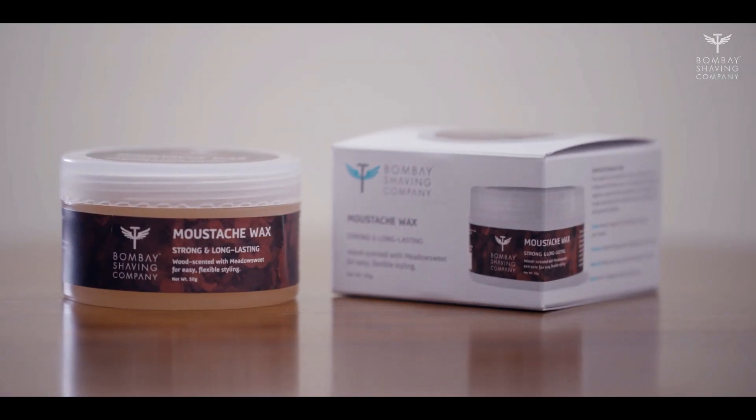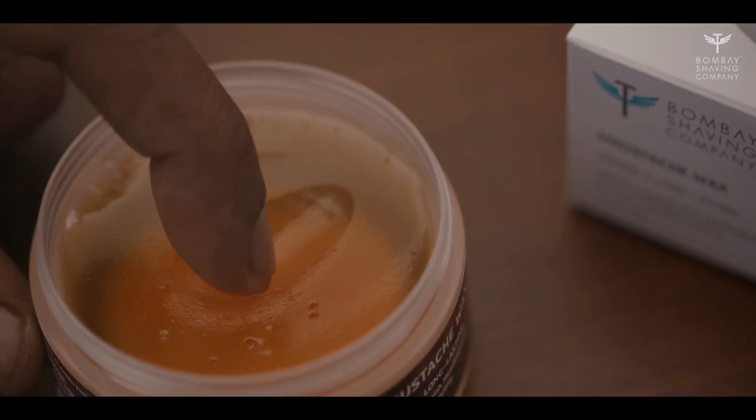Personally, this is my favorite. Now coming to our final step, which is styling. Bombay Shaving Company has a special product that helps you get that final touch of style to your beard — it's the mustache wax. Working a small amount of the wax into your mustache helps you attain the desired shape and style.